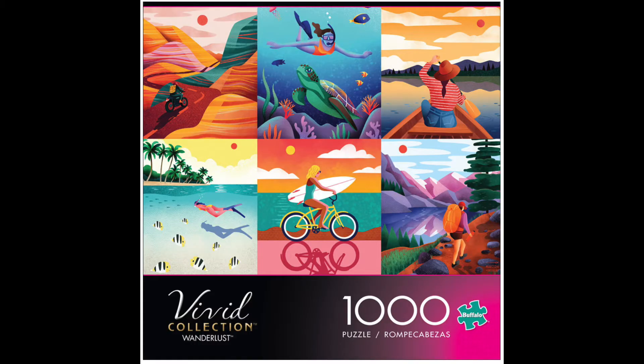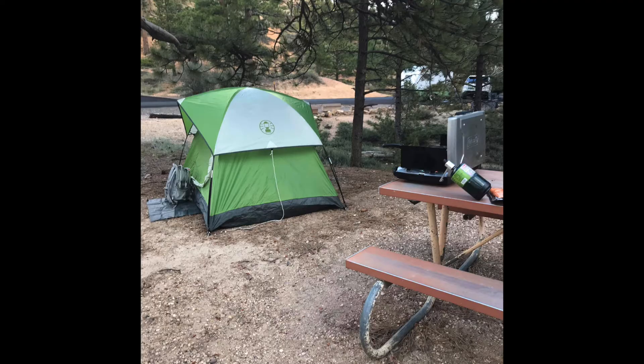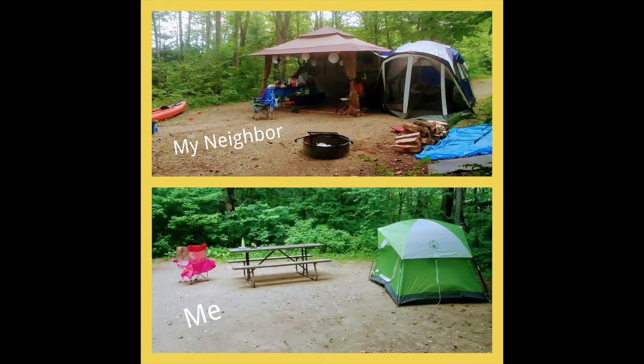The two at the top of my wish list right now are called Wanderlust and Places You'll Go. They retail for around $15. In general, Buffalo Game Puzzles are really reasonably priced — their 500-piece is around $12, their thousand-piece is around $15, and the 1500-piece is around $20. I love to go camping; me and Dave used to go all the time when we lived in Maine, and these two puzzles just make me excited to go again.